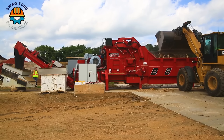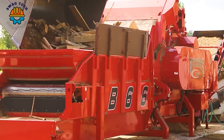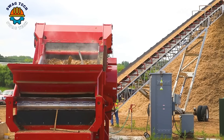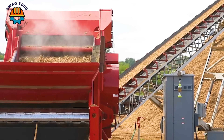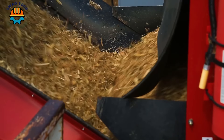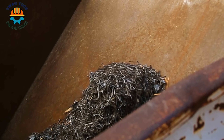With powerful crushing capabilities and sturdy construction, the Rotochopper B66E turns waste materials into valuable ground cover, playing an important role in landscape and waste management projects.